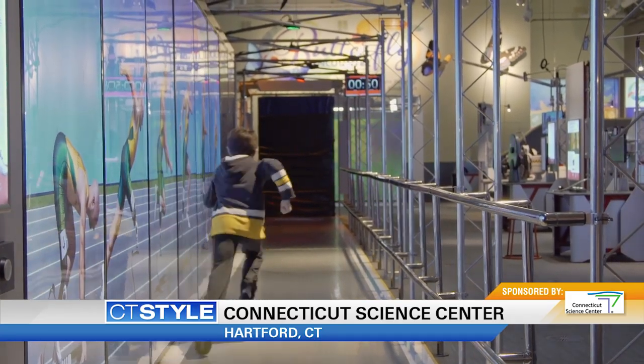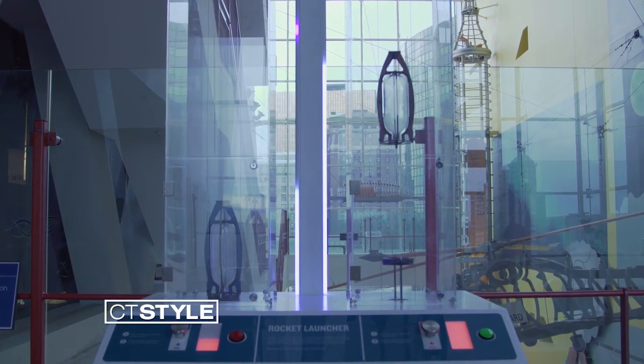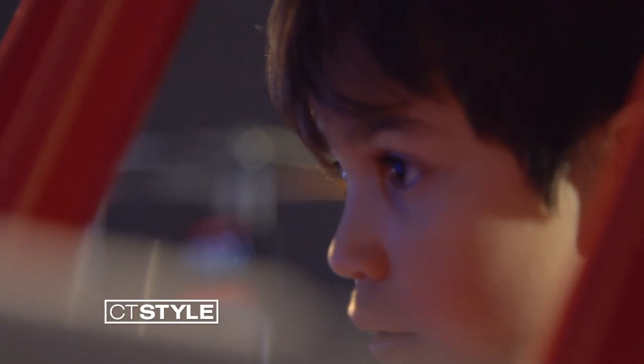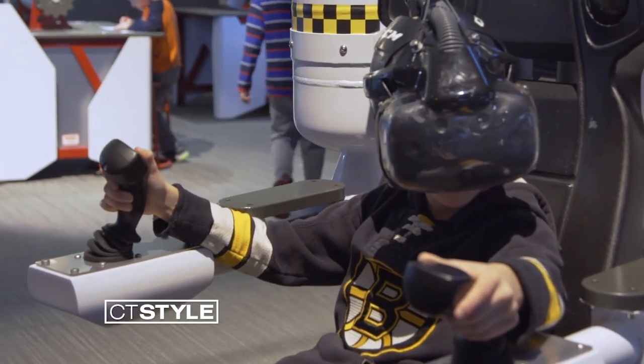You can immerse yourself with hands-on and full-body science and engineering exhibits. One of the neat things here is this infrared screen. This is part of our traveling exhibit right now, Bionic Me, which is actually leaving in January — so only a couple weeks left to see it.